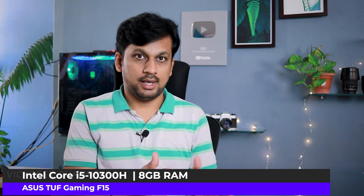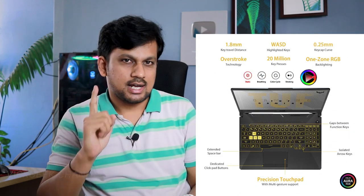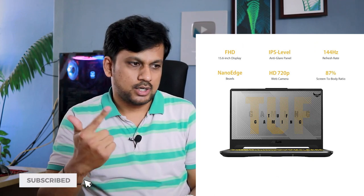Next up is the ASUS TUF gaming series — a really nice laptop for what you pay. You get a 15.6-inch Full HD 144 Hz display, a 10th gen Core i5-10300H processor, Nvidia GTX 1650 Ti graphics card, 8 GB RAM, 1 TB hard disk plus 512 GB SSD. This usually costs around 1 lakh rupees but is currently available for 73,990 rupees — one of the best deals right now.